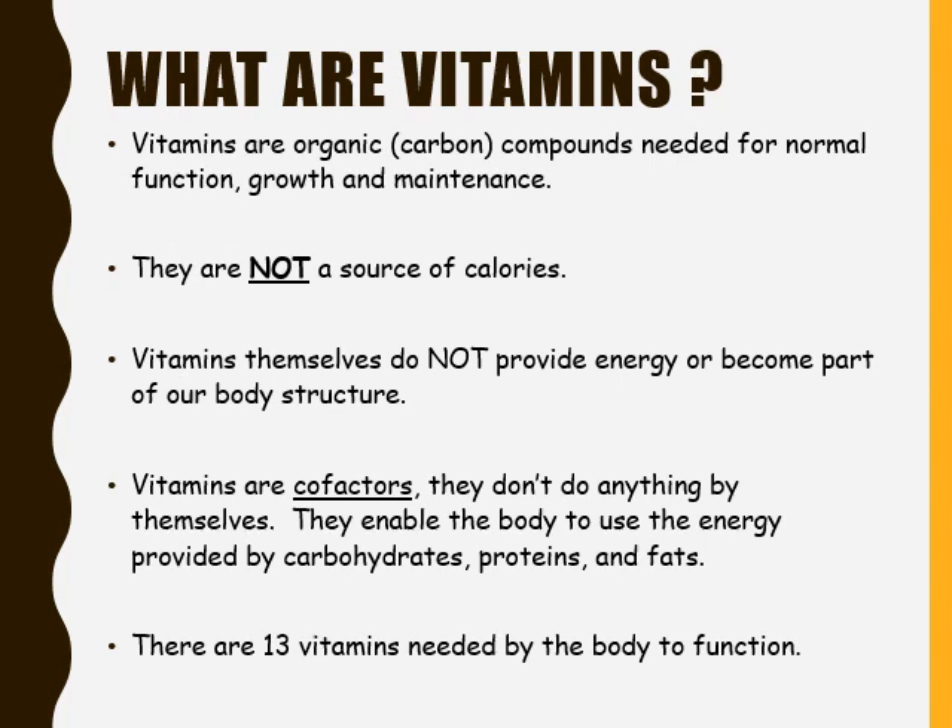Vitamins are considered an essential nutrient. Vitamins are organic compounds, which means they have carbon present, and they are needed for normal body function, body growth, and maintenance. Vitamins are not a source of calories. So when we take vitamins, there are no calories within vitamins themselves. They do not provide us with energy; they instead provide and become part of our body's structure.